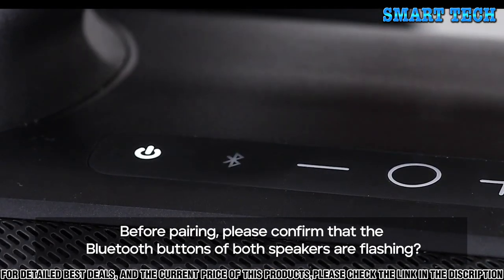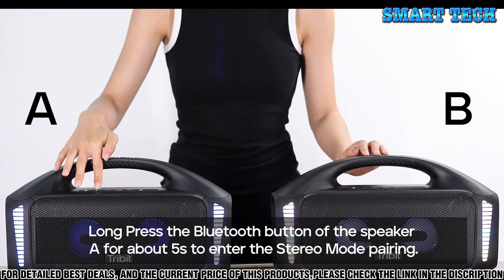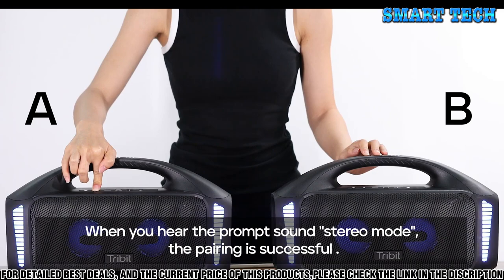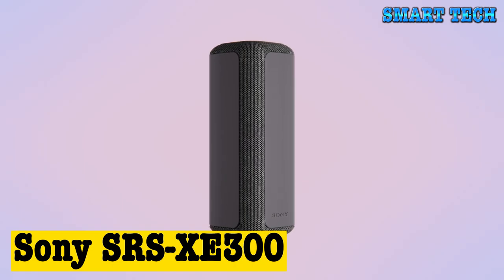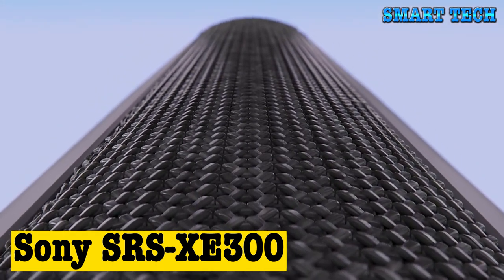It also has a built-in microphone, allowing you to easily make phone calls. With its 20-hour playtime and quick charge capability, the StormBox Blast will keep you rocking for hours on end. So if you're looking for the perfect Bluetooth speaker to take your music experience to the next level, the Tribit StormBox Blast is the one to get.